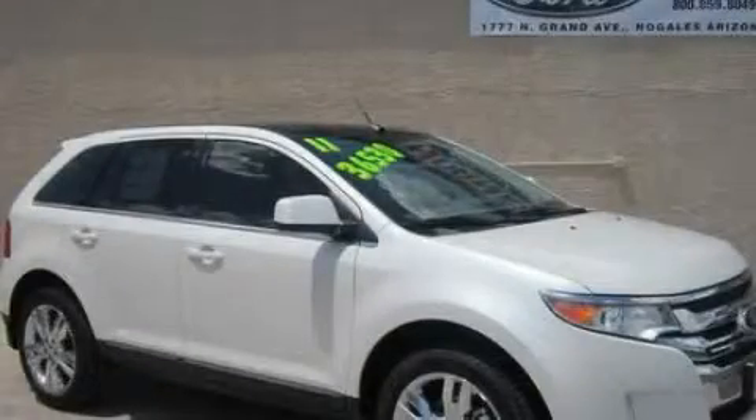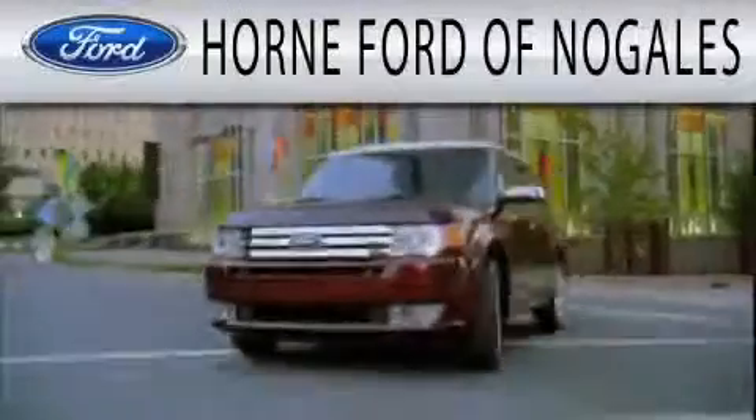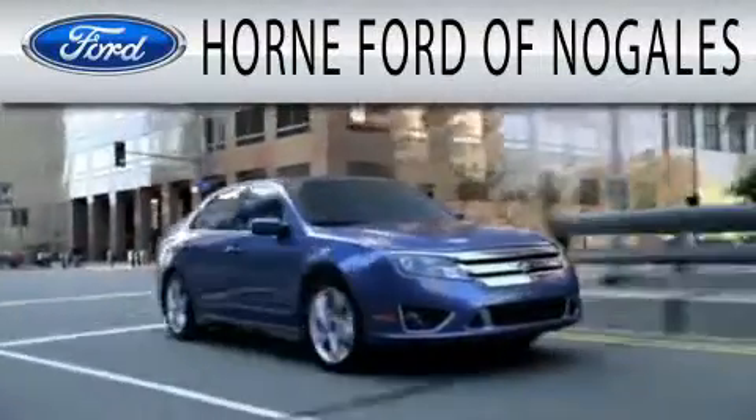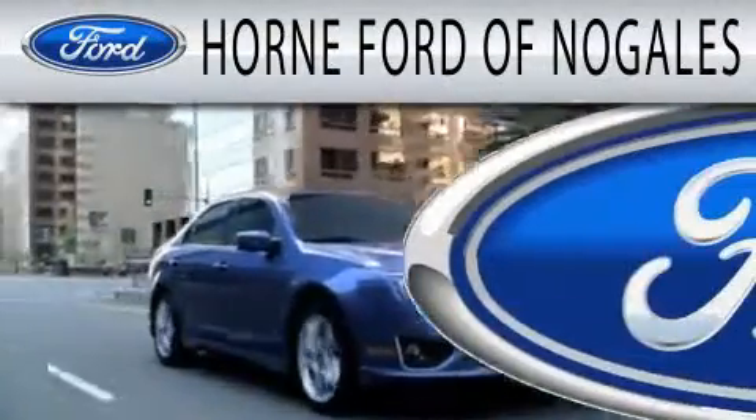Stop by today and test drive this automobile for yourself. Horn Ford of Nogales is dedicated to doing everything possible to ensure that the experience you have selecting your next vehicle is as pleasant as possible.